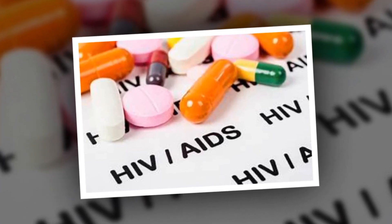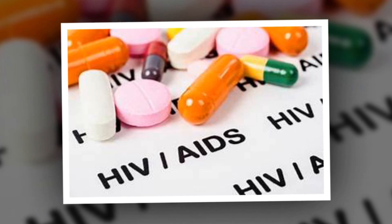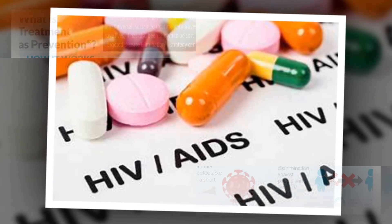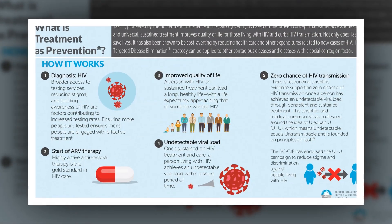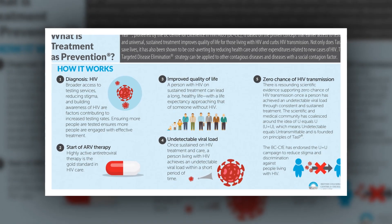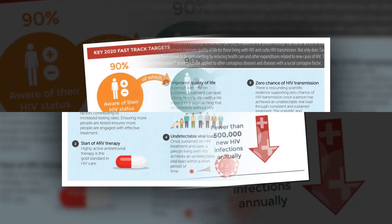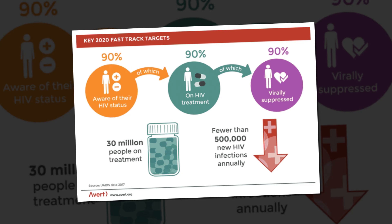Known as homozygous, researchers are calling the anonymous patient the next Berlin patient, in homage to Timothy Ray Brown, the first — now renowned — American patient living at the time in Germany who was cured of HIV. Brown, dubbed an ambassador of hope, would never test positive for HIV again, but at age 54, it would be the leukemia that led to his HIV cure that would take Brown's life after spreading to his brain and spinal cord.